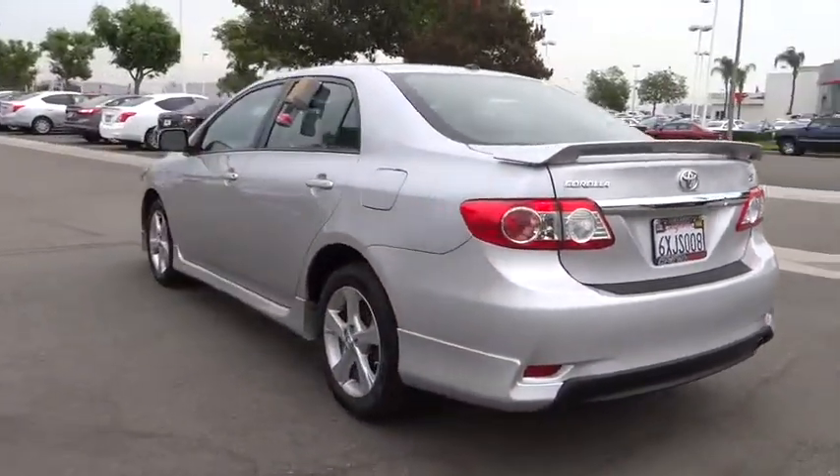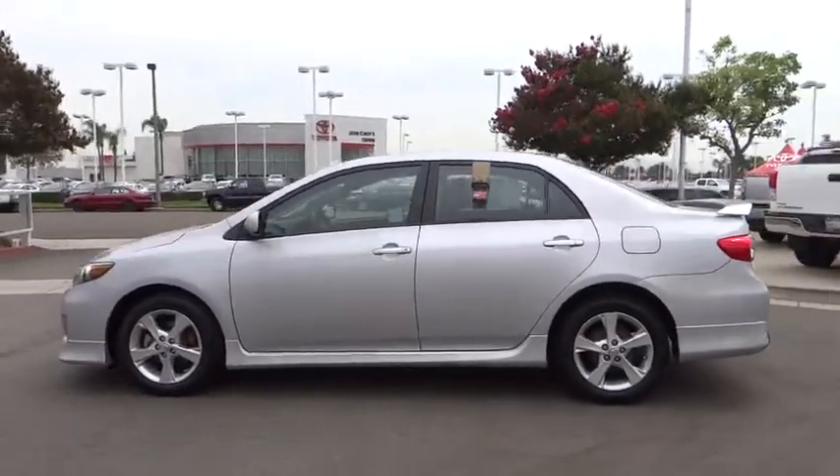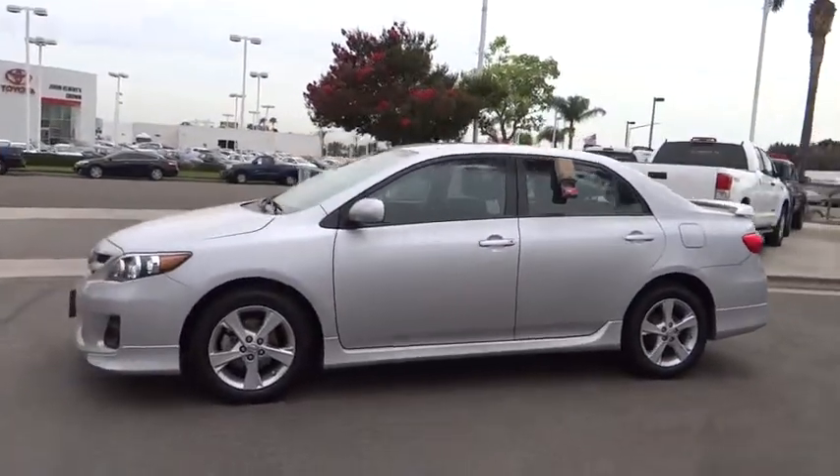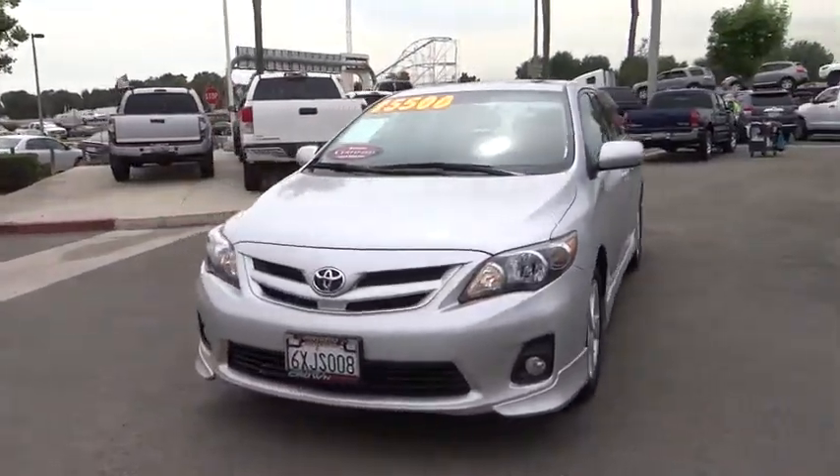Traction control, dual airbags, power steering, air conditioning, front alloy wheels, CD player, power windows, rear window defroster, fog lights, electronic stability control.